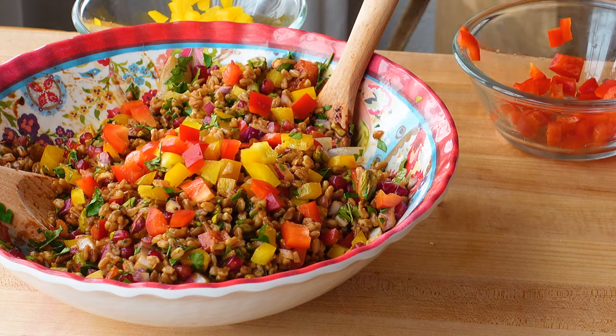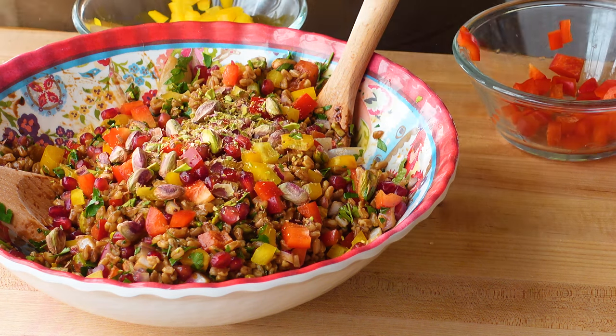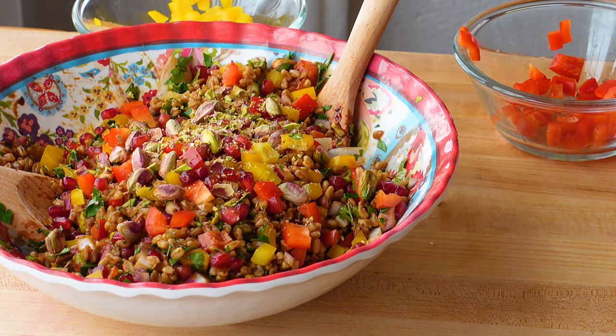If you really want to learn how to eat the Mediterranean way every day, don't ignore this playlist that's all about creative and tasty ways to introduce more beans into your diet.